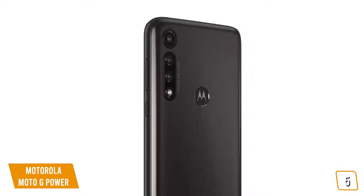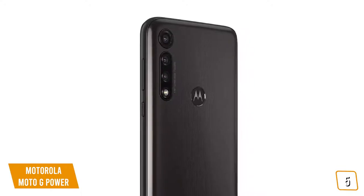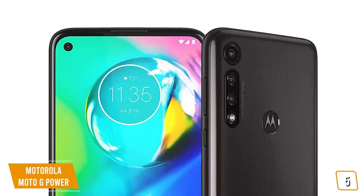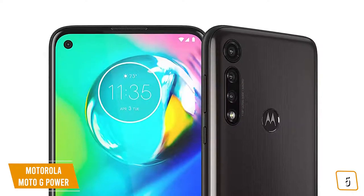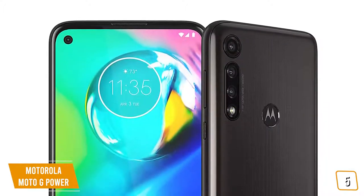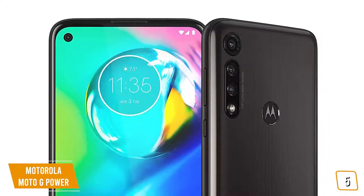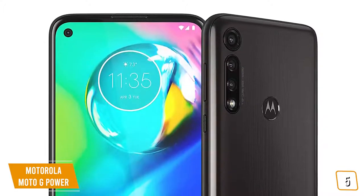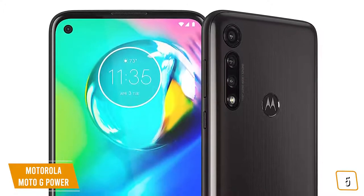You'll be able to capture ultra-wide-angle panoramas, sharper portraits, and super-detailed close-up shots. You'll notice that the front-facing camera has been put inside a hole-punch cutout in the phone's 6.4-inch display, giving you maximum screen real estate like the premium phones. You'll also really enjoy all of the different types of pictures you can take with the Moto G Power's three rear cameras.